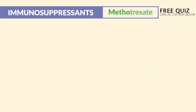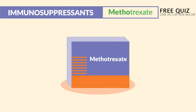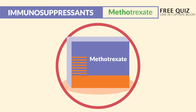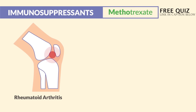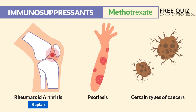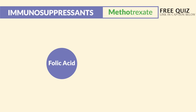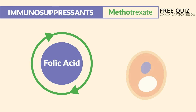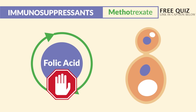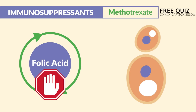Our next immunosuppressant is methotrexate — this is the drug to know for the NCLEX as well as your exit exams. It's mainly given for rheumatoid arthritis where the body is attacking its own joints, psoriasis where the body is attacking its own skin, and even certain types of cancer to slow the growth. The mechanism of action is simple: it stops folic acid metabolism, which stops cellular reproduction in the fastest replicating cells.